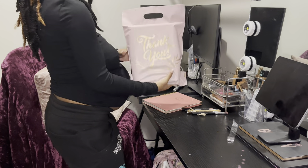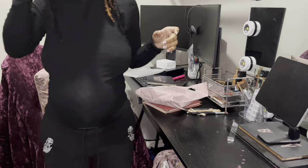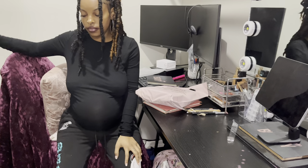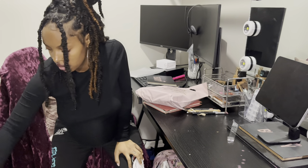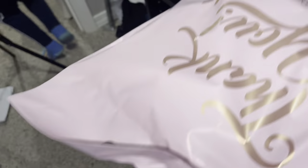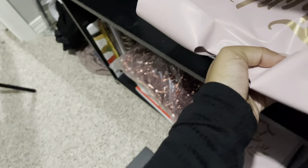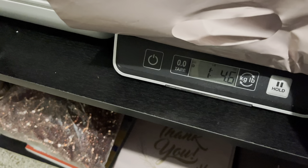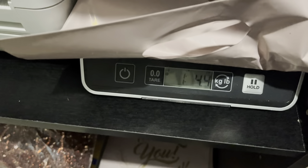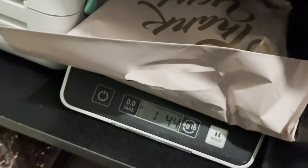Here we go — nice little package. Now the only thing I have to do is put it on the scale. Let's see how much this sucker weighs. One pound, four point five ounces. Okay, that's what we're shipping, guys.